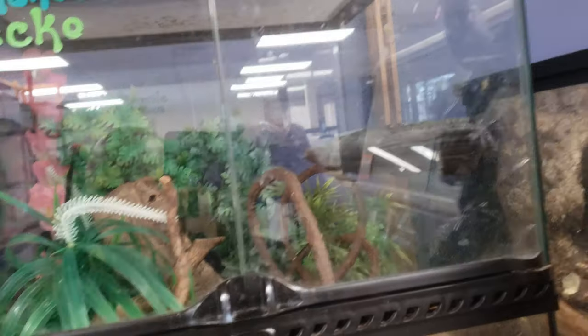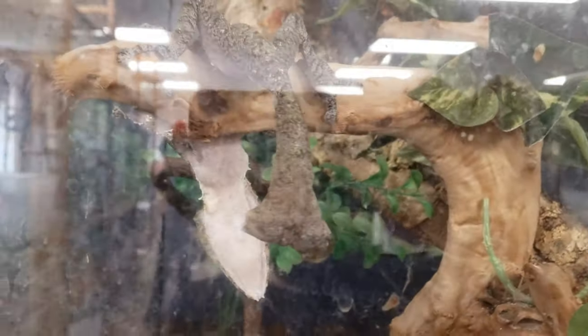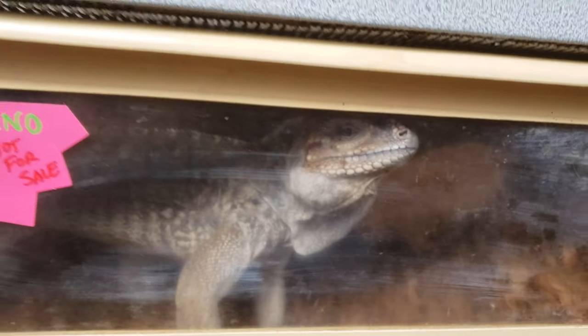Here are some more zebra skinks - you just don't see this at Petco. They have a really cool leaf tail gecko area. Right here, a giant leaf tail gecko - this is a big one, which is nice. And then in quarantine there's a rhino iguana - looks like it's female, which is really nice.